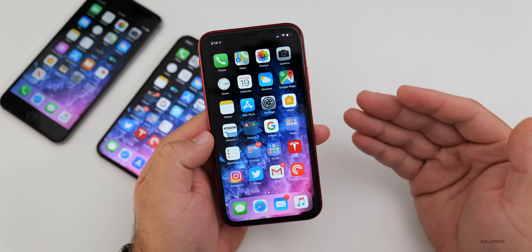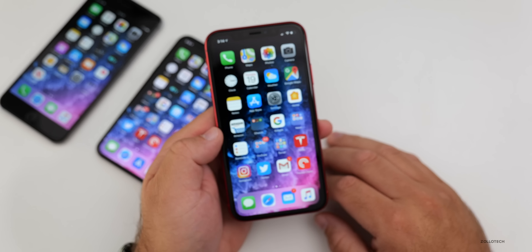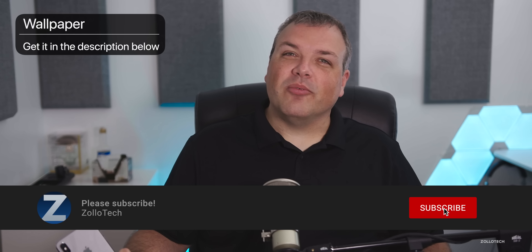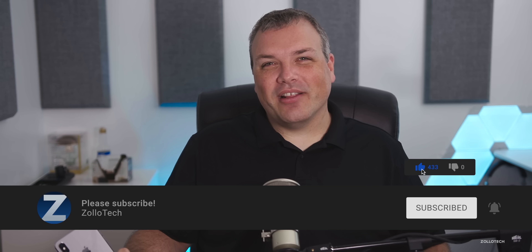That's it for iOS 13. Let me know what you think in the comments below. Apple is also releasing iOS 13.1 on September 30th with a few more features left out of this current version. If you haven't subscribed already, please subscribe and hit the notification bell. I'll link the wallpaper used in the video in the description as always. Thanks for watching — I'll see you next time.